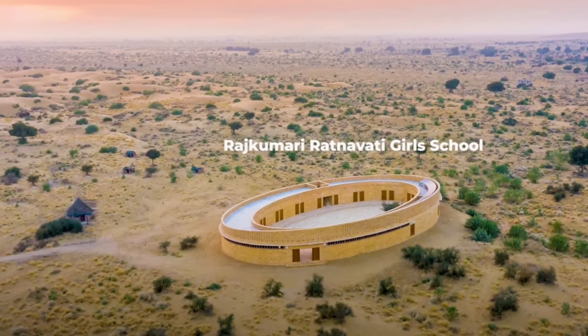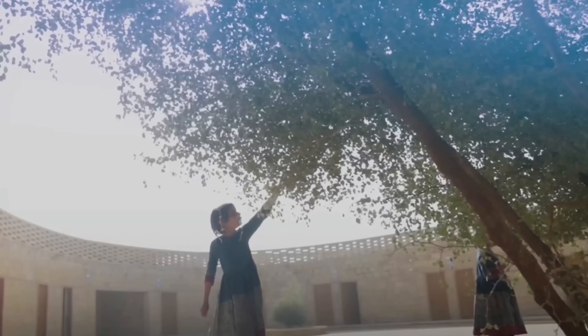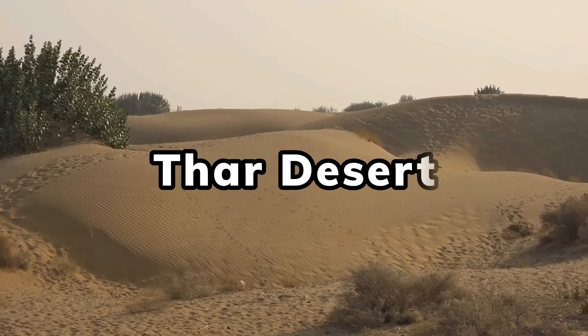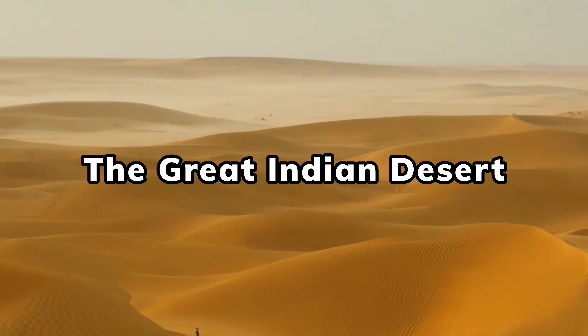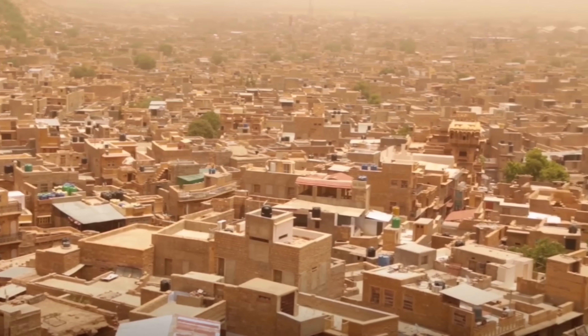The Rajakamari Vatnavati Girl School isn't just any school — it's an architectural marvel. It's self-sustainable, it harvests rainwater, and uses solar panels for its electricity needs. The school's location is surrounded by sand dunes in the middle of the Thar Desert, one of the hottest deserts in the world, also known as the Great Indian Desert, where temperatures can soar up to 50 degrees Celsius or 120 degrees Fahrenheit at the height of summer.